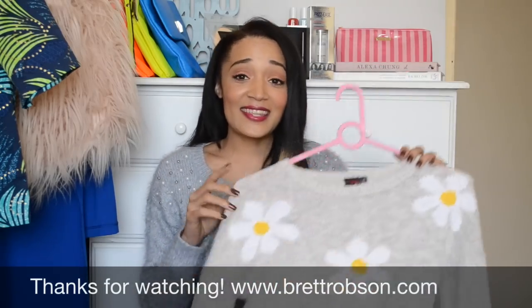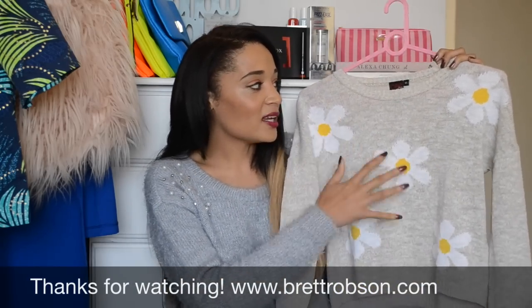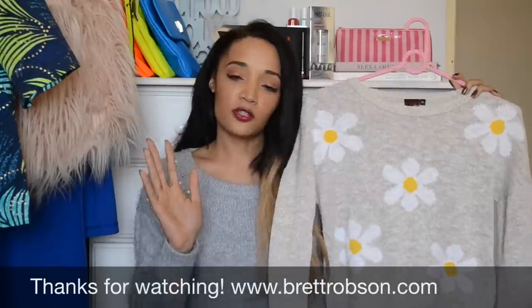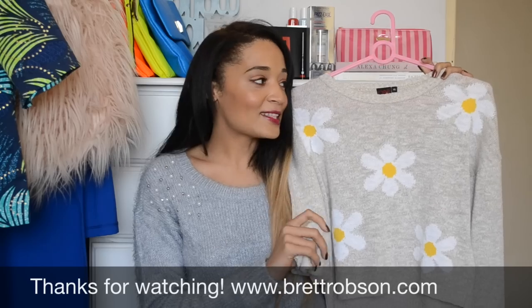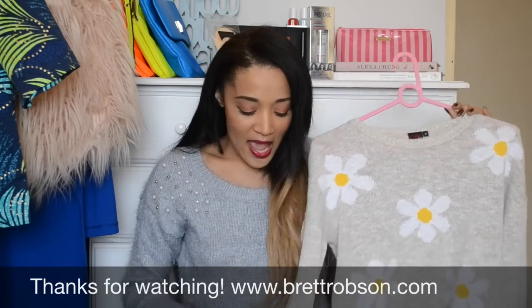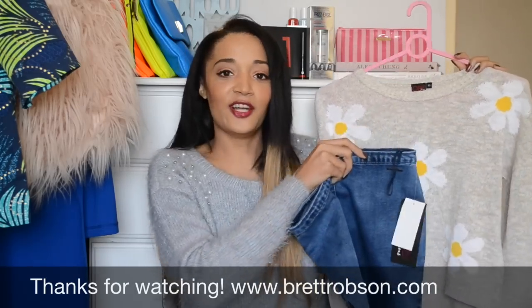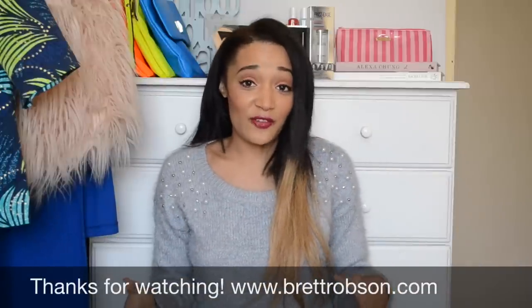Then I had to get this awesome daisy knit sweater. It's so cute — I love this sort of stone melange that it's got going on. And then I love the daisies because daisies are like a thing at the moment, so you always want to be wearing what's on trend. I love the daisies and it's such a cute little sweater. I can actually see myself wearing these two together. Anyway, so that was the stuff I got from Truett's.